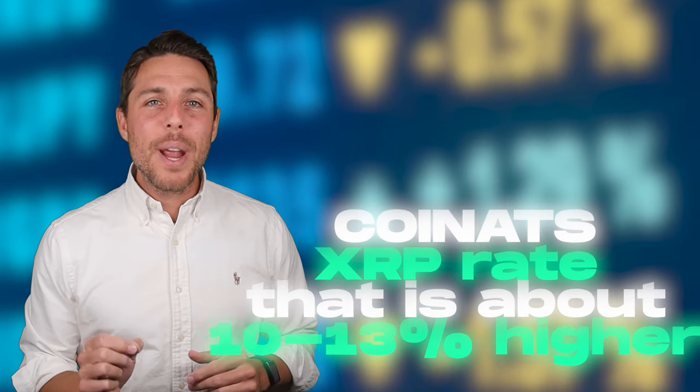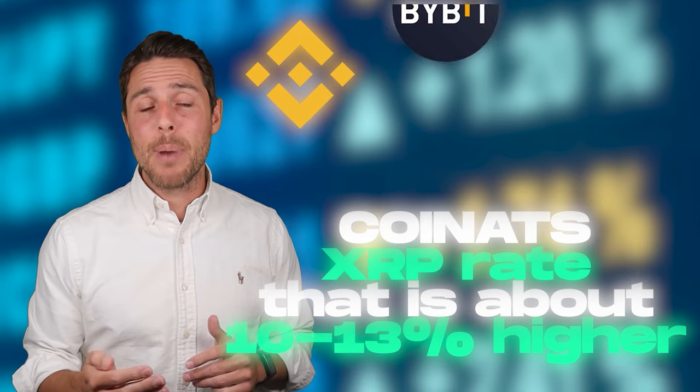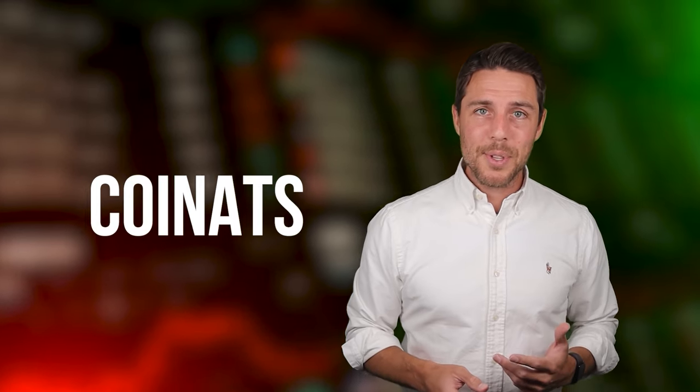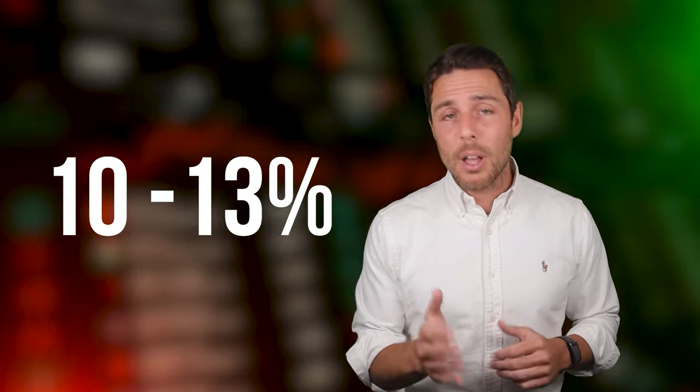Coinats provides an XRP rate that is about 10 to 13% higher than the rates offered by Binance, Bybit, or Coinbase. Here are some ways to make money by buying XRP on popular platforms like Binance, Bybit, or Coinbase, and then selling it on a different platform called Coinats. People have been reporting profits of 10 to 13% per sale on Coinats.